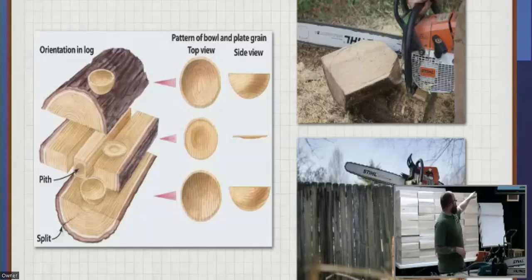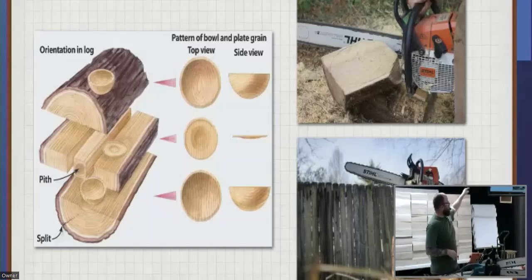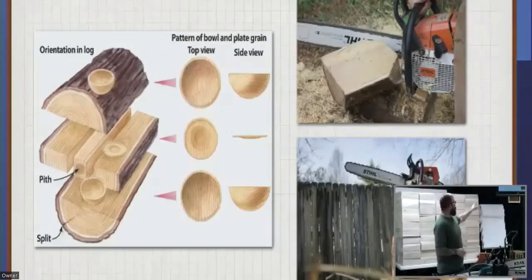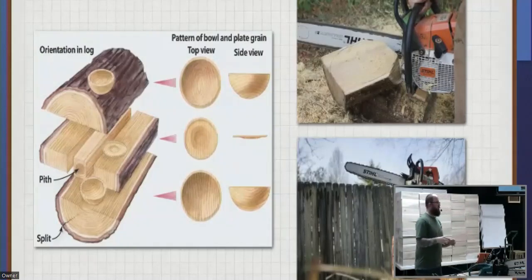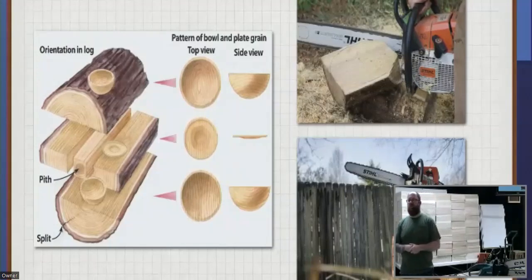On a log, the larger section on top and bottom are great for a nice large salad bowl. Your middle sections have some nice quarter-sawn material that can be used for small bowls, because quarter-sawn material works really well for that. Platters are also a great thing to use quarter-sawn material for. The idea is that you'd use a chainsaw to do your rough cutting to get it to a bandsaw, then refine the shape, and finally put it on the lathe.